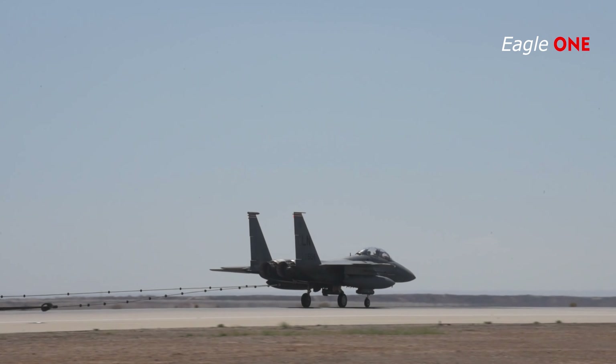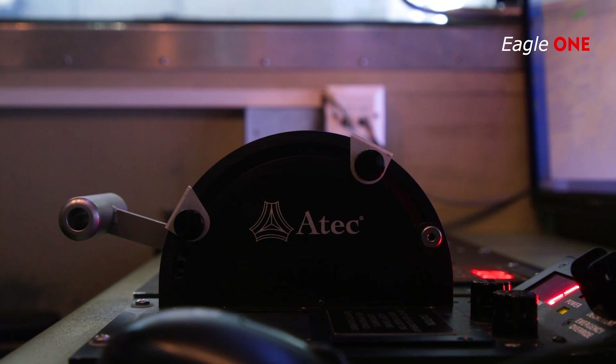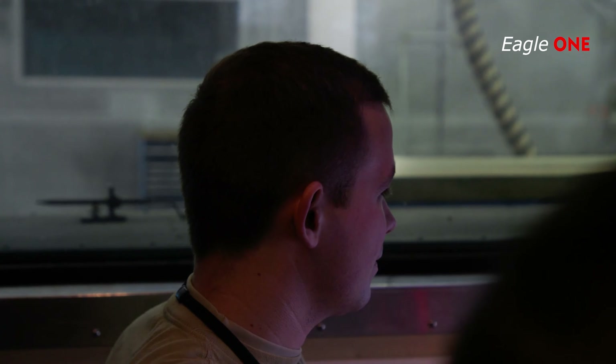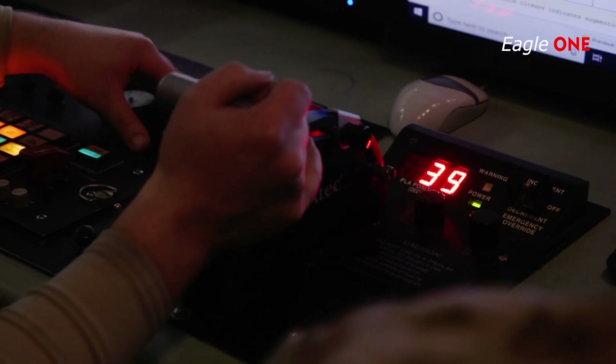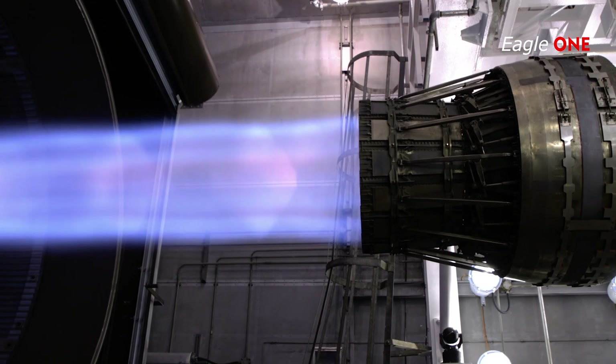The aircraft's navigation system uses a laser gyroscope and a global positioning system to continuously monitor the aircraft's position and provide information to the central computer and other systems, including a digital moving map in both cockpits.